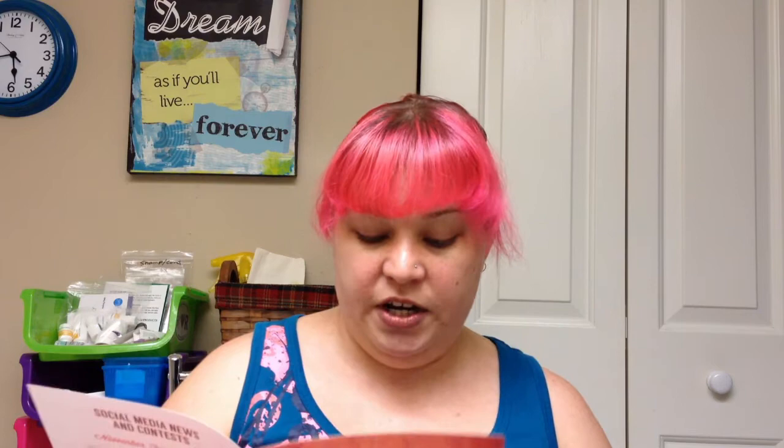This month's theme is 'Baby It's Cold Outside,' and unfortunately it's not cold outside here in Florida — it is still hot. But I think everything in here is going to be related to wintertime, so I am very excited. This little pamphlet has all the foodie goodies inside. It's a great gift idea — give somebody Love With Food if they like food!